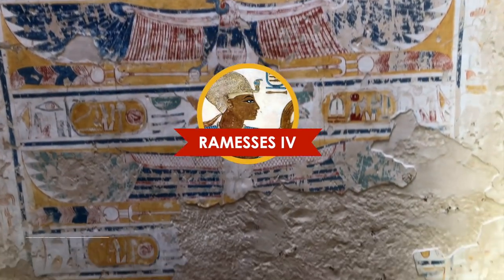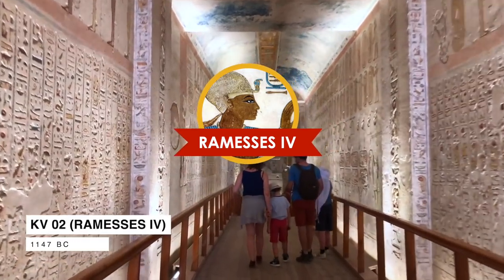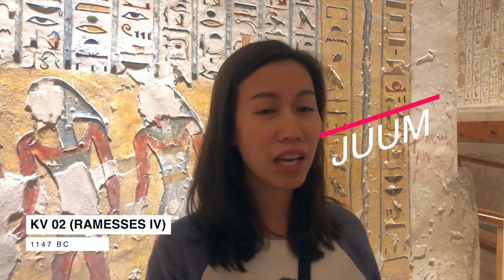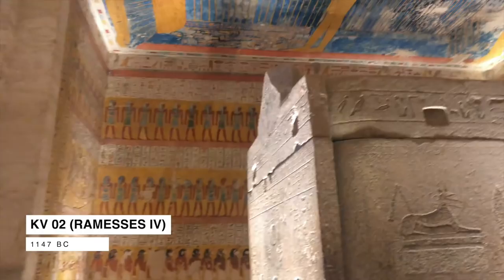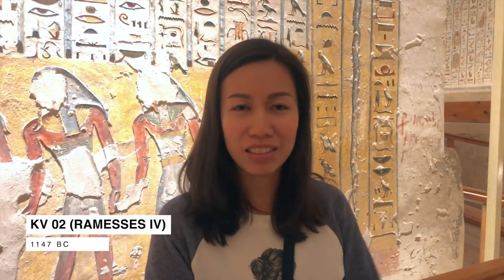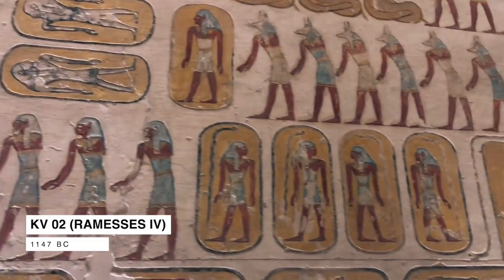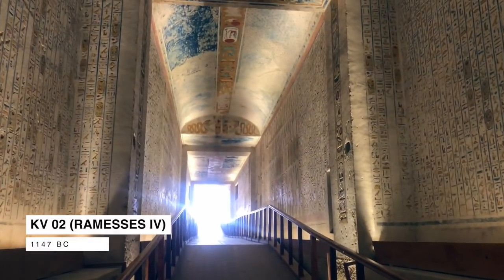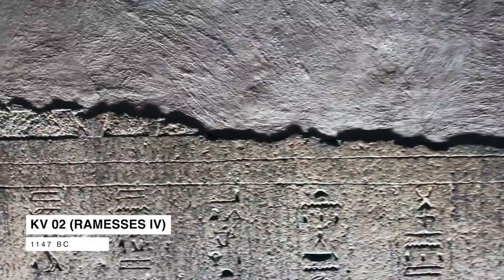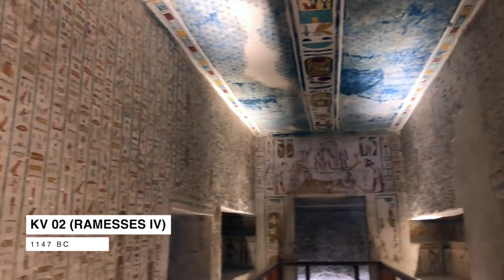The next tomb we visited was Ramesses IV, KV 2. I'm introducing myself to Ramesses IV in his tomb. The reason I came to Egypt is because I've really liked Egyptian history since high school, and this is a once-in-a-lifetime chance to come with friends. The tomb is decorated in bright yellow, with scenes from the Litany of Ra and also the Book of Caverns. Don't forget to look up when you are in there to see all the stars — the scenes from the Book of the Heavens.